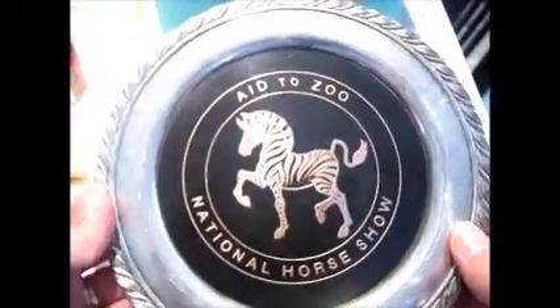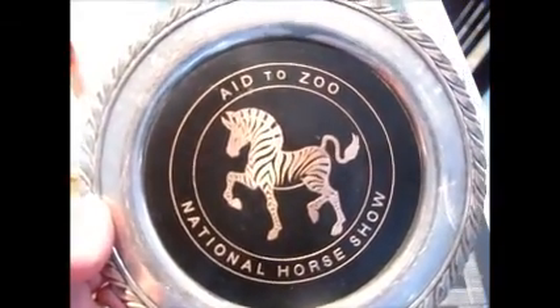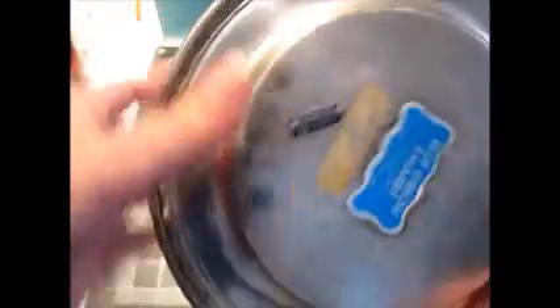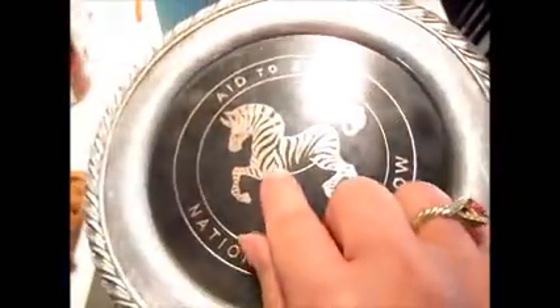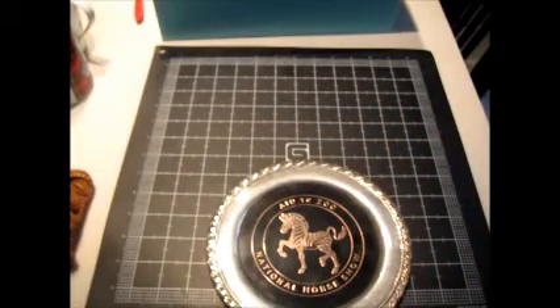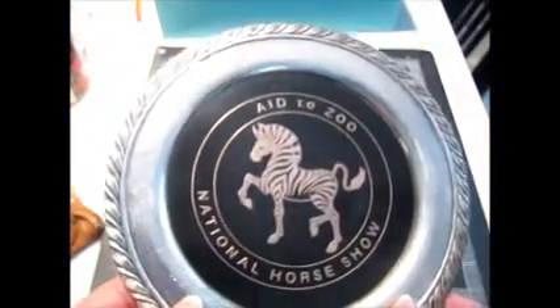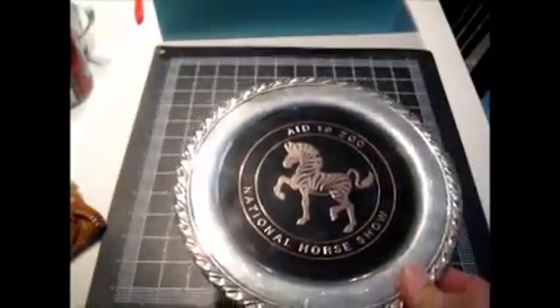I also got this for a dollar. I can't find any information about it — it says Aid to Zoo National Horse Show, something that happened in Arizona at some point. On the back it says Blue Ribbon Awards and it was made by Oneida. It looks like it's inlaid with copper, but I'm not sure. Awards and trophies can go for decent money on eBay, so for a buck I picked it up. It might appeal to silver plate collectors, people who like zebras, or trophy collectors.